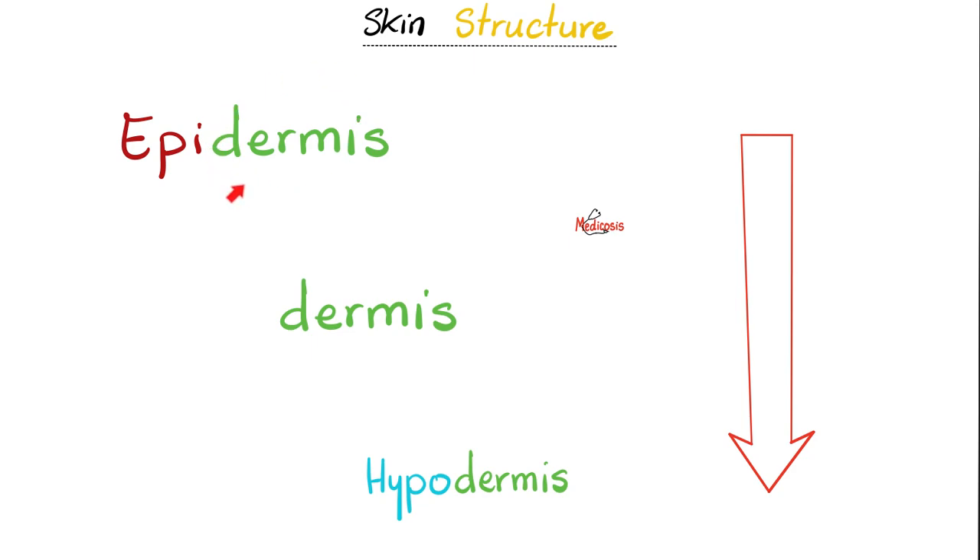That was the function of your skin. Let's talk about the structure, from the outside to the inside, from the superficial to the deep: epidermis, then dermis, then hypodermis. What does 'derma' mean? Skin — that's why you go to a dermatologist.